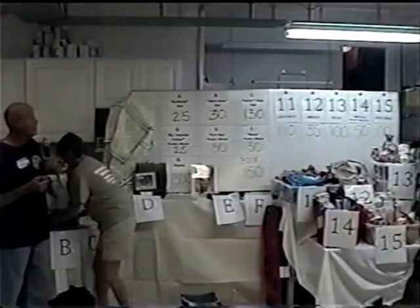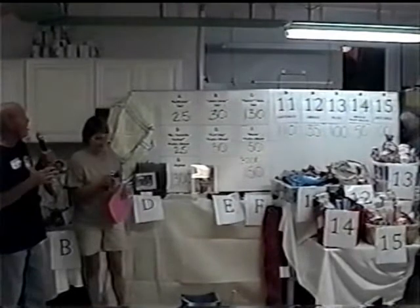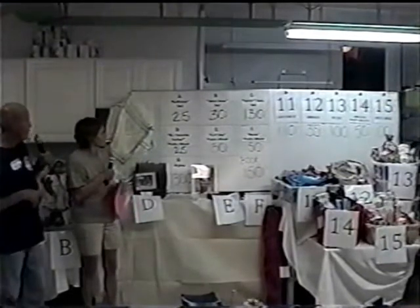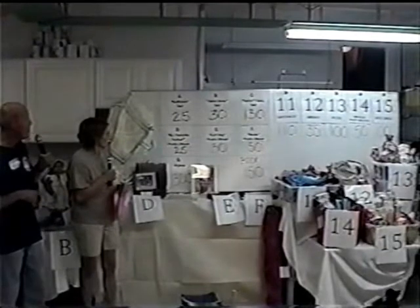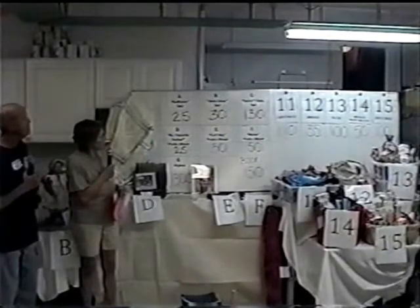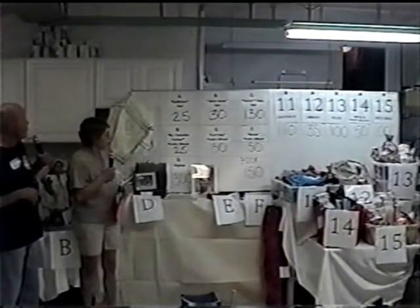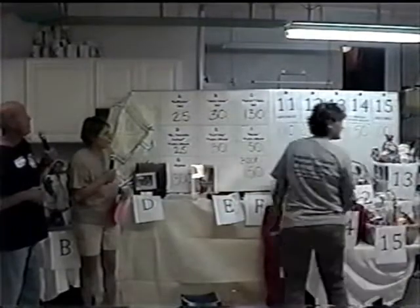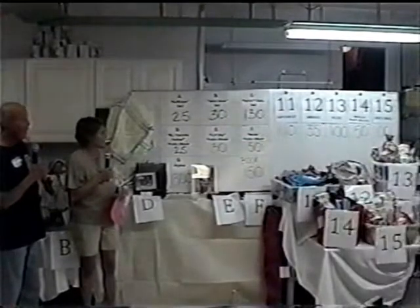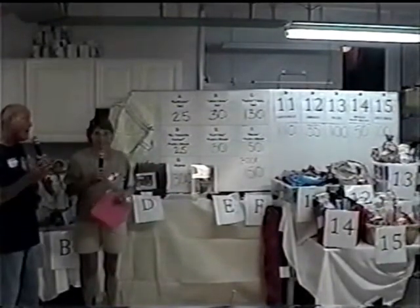As we get down to about our last two minutes: on basket number 11, the Canton Cat, we have a $110 bid. On the Amway basket — basket number 12 — we have a $35 bid. The picnic basket is at $100 — a whole lot of fun for $100, and there's far more than $100 worth of value in that. Basket number 14, the American Heart Healthy basket, we have a $50 bid. And basket number 15, Just Dogs, we have a $100 bid.